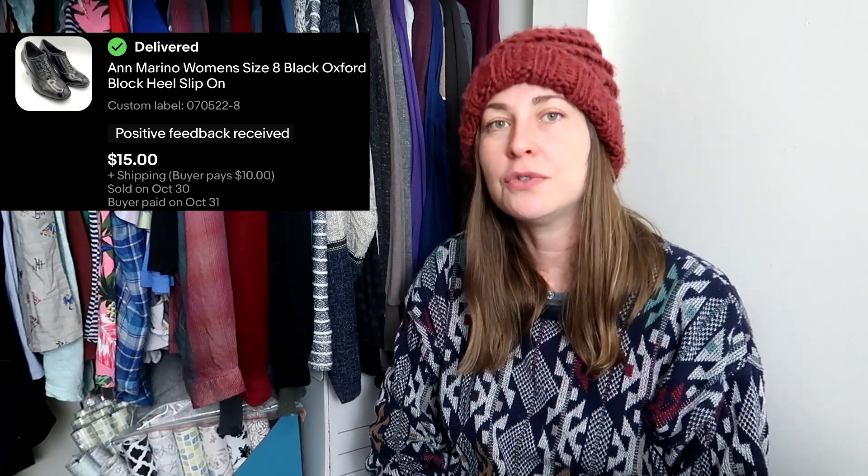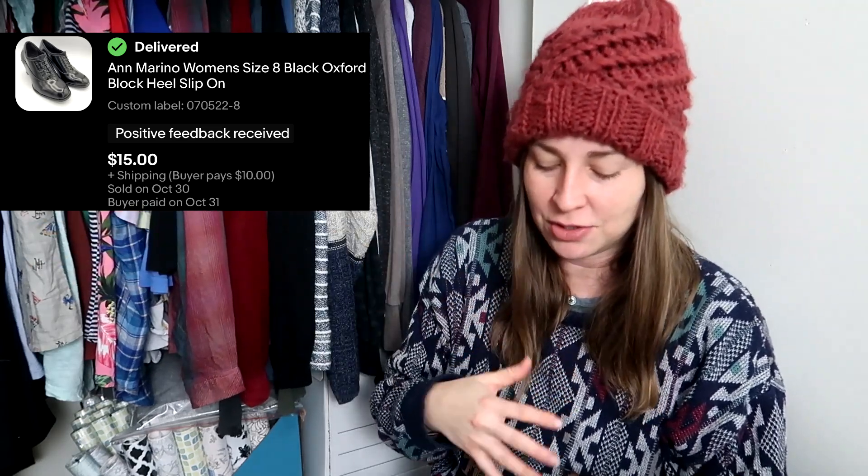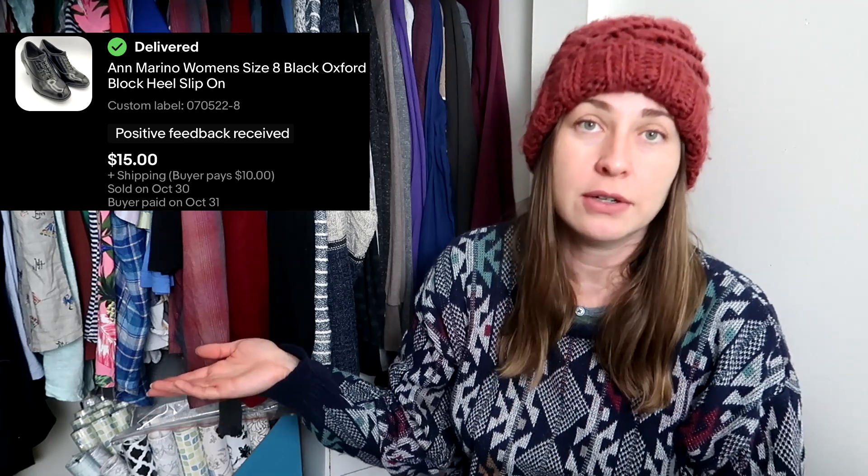This next set of shoes — I don't remember if I got them in a ThredUp box or at a thrift store, but either way it's roughly $6. I really love these Oxford-type shoes. They're 100% leather and very well made. Whenever I see these type of Oxford shoes, I generally pick them up because they're just classic, really good for history bounding, and good for costuming. So I picked them up for around $6 and they sold for $15. The buyer already left me positive feedback.